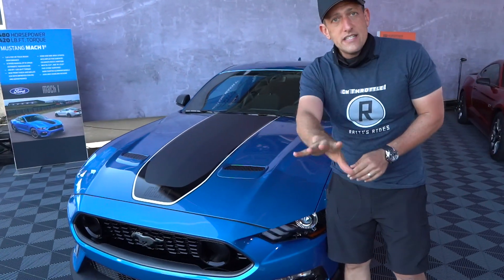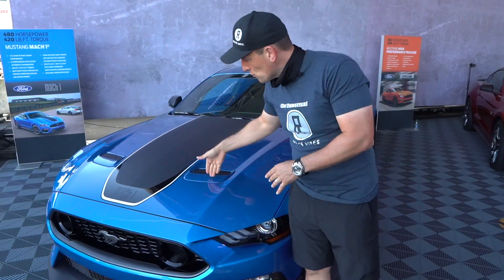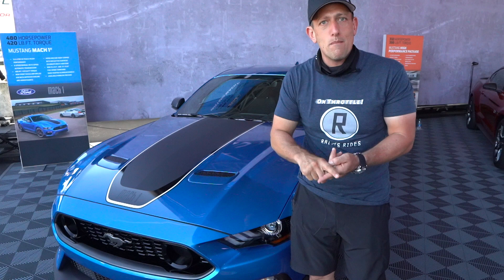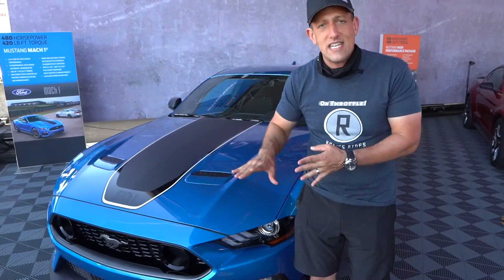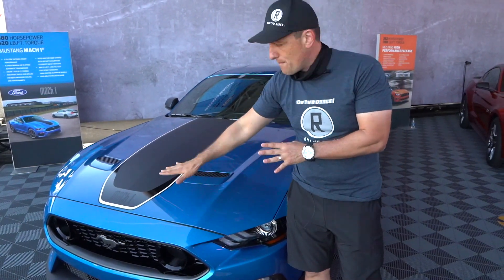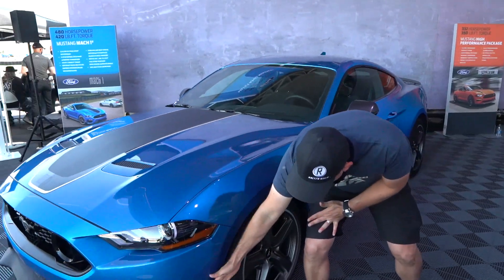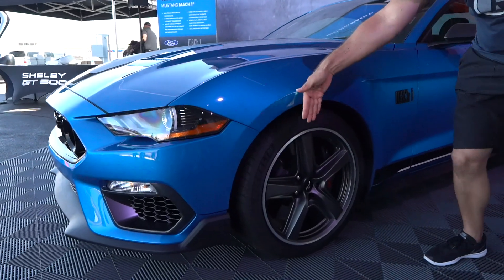The GT350 had that unique hood; this Mach 1 has your dual heat extractors — this is the same hood off the Mustang EcoBoost or Mustang GT, so nothing really to write home about. But they are functional. Coming around the bend, you can see how the aero work wraps into that front fascia.